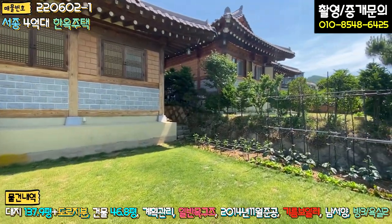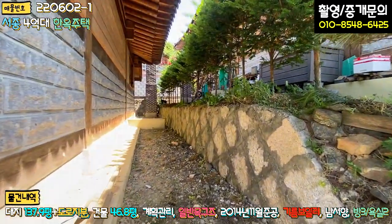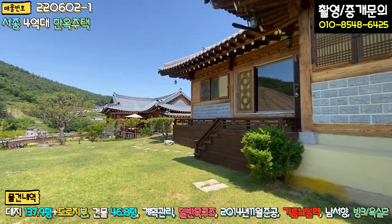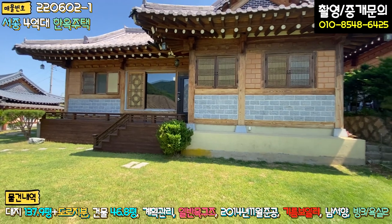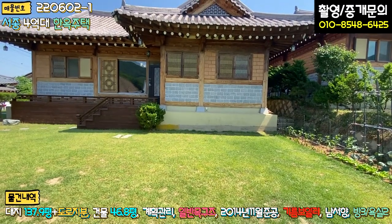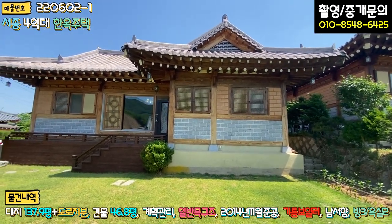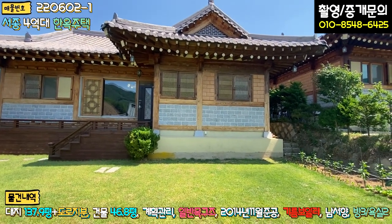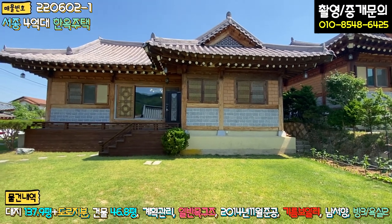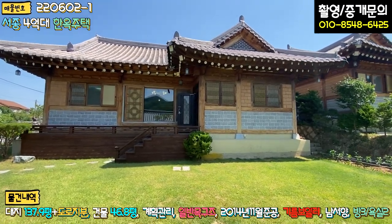주택 우측 부분도 잠깐 보면 특별한 건 없고요. 외관을 보시면, 하부 쪽 공법은 잘 모르겠지만 기초 부분이 굉장히 높습니다. 기초석 대고 기둥 올라가고 서까래 이렇게 제대로 지으신 것 같아요. 하단에 대리석으로 마감하시고 중간 이후부터는 황토 벽돌로 마감이 되어 있고요. 전통 방식으로 지으신 것 같고 기와도 좋은 것을 쓰신 것 같습니다. 옛날 느낌 그대로 시공이 되어 있습니다.